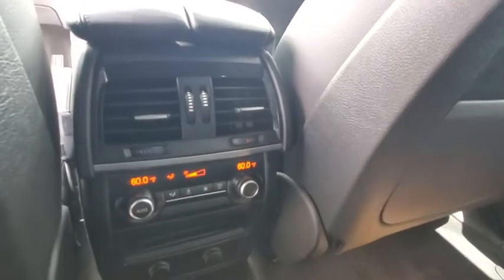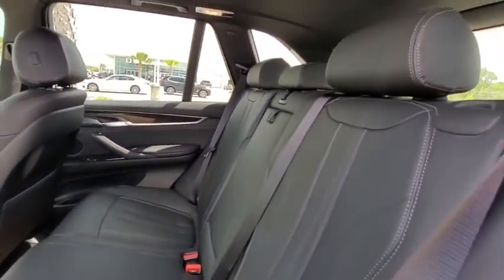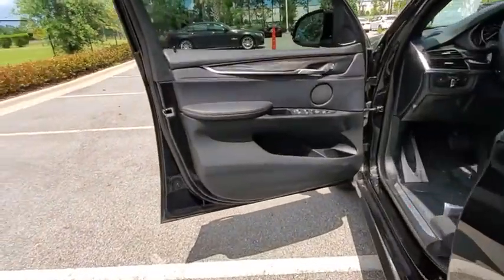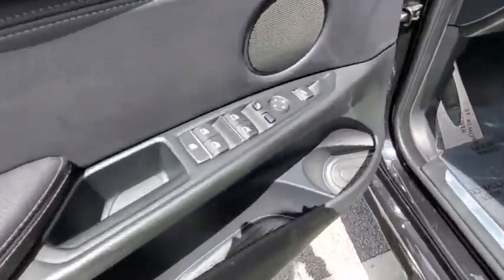Adjustable steering wheel, power steering, auto-dimming rear-view mirror, hard disk drive media storage, cruise control, floor mats, aluminum wheels, keyless start.